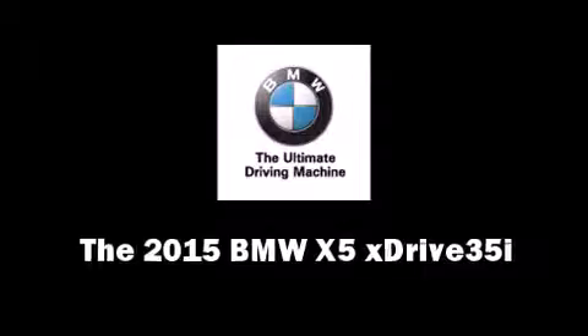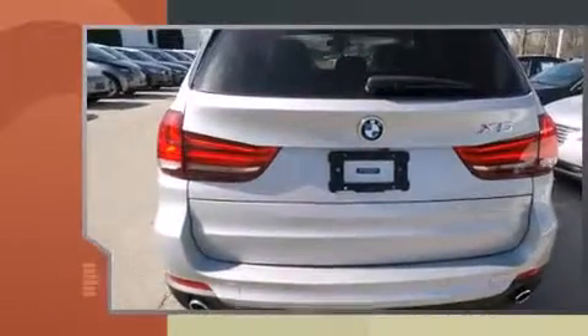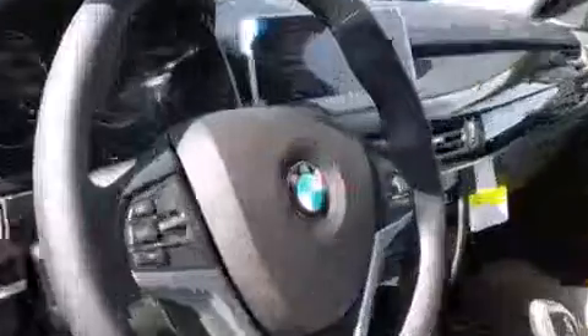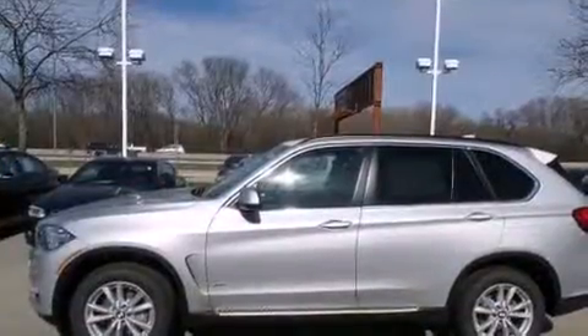The 2015 BMW X5 features an automatic transmission, all-wheel drive, and a three-liter six-cylinder engine. A turbocharger further enhances performance while also preserving fuel economy. BMW prioritized fit and finish, as evidenced by adjustable headrests in all seating positions.